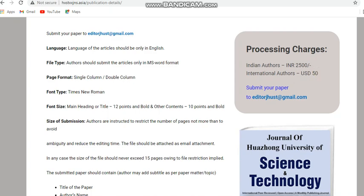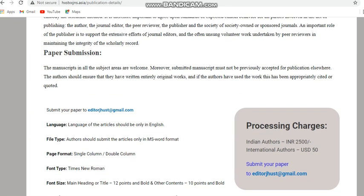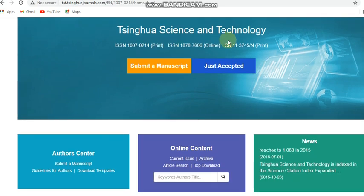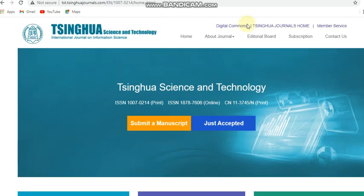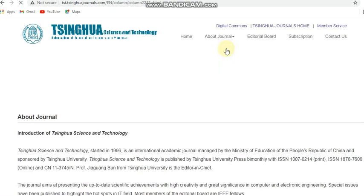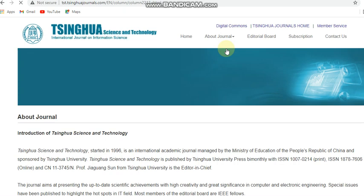The final journal is Tsing Hua Science and Technology. This is also a multidisciplinary journal. It is given that it is indexed in SCI, but if you check the Scopus database, it is indexed in Scopus also — but only up to 2022. From 2022 onward, I think it may be removed from Scopus, so kindly check those details.